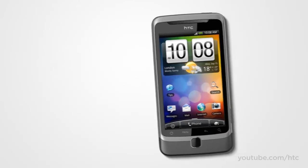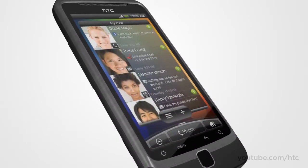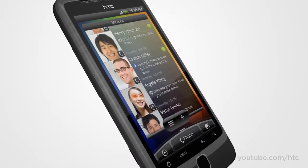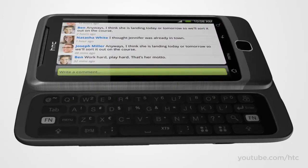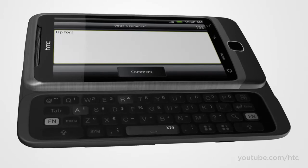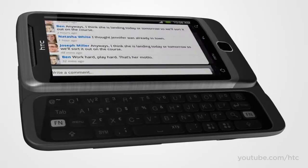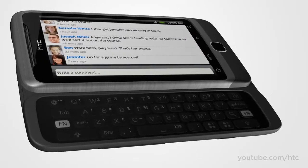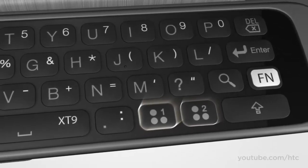Before we dive deep into all the innovations packed into our new HTC Desire Z, let's take a quick look at its stylish design. The HTC Desire Z is crafted with aluminum for a little more style and a little more strength. The keyboard elevates and locks into place while still keeping a slim profile. The keys are nicely spaced and raised for fast, comfortable typing, and for those who really feel the need for speed, the keyboard comes with dedicated shortcut keys for quick access to your favorite stuff.